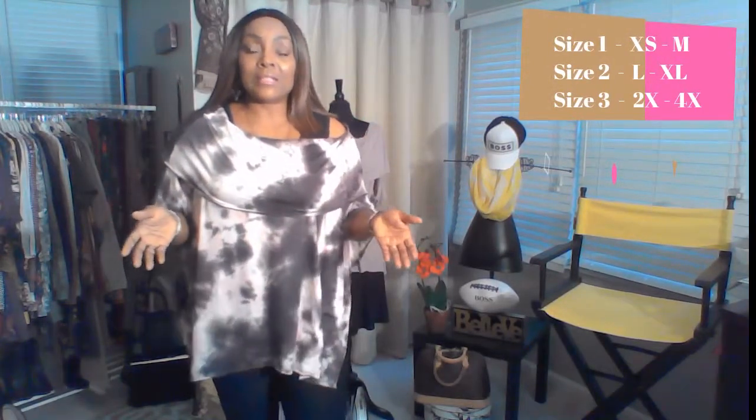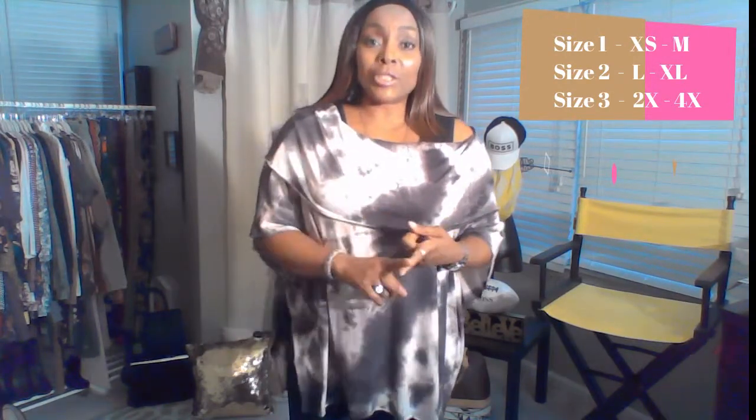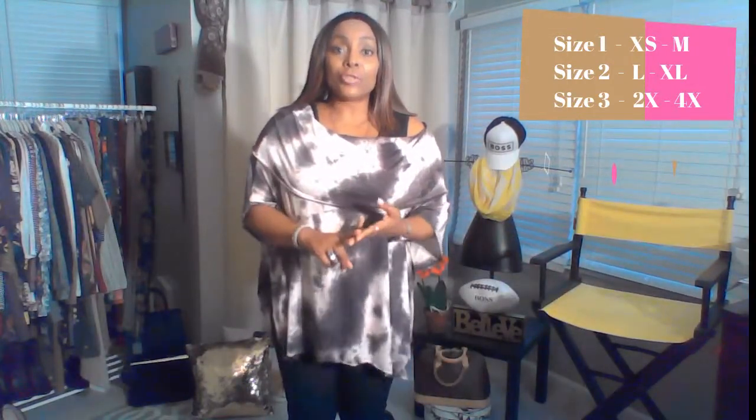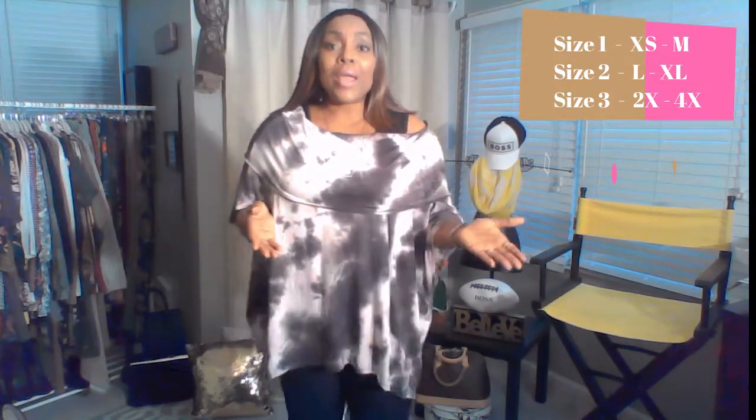You can wear this off of both shoulders if you're daring and bold — it is super cute worn off the shoulders with a tank top underneath. You can wear it off of one shoulder or you can simply wear it as a cowl neck. So what I want to mention is that this top comes in three sizes. Our normal sizes are extra small through 3X, but this top is sized as a one, a two, and a three. A size one is going to fit extra small to medium. A size two — which is what I'm wearing, and I'm normally an extra large — will fit a large to extra large.